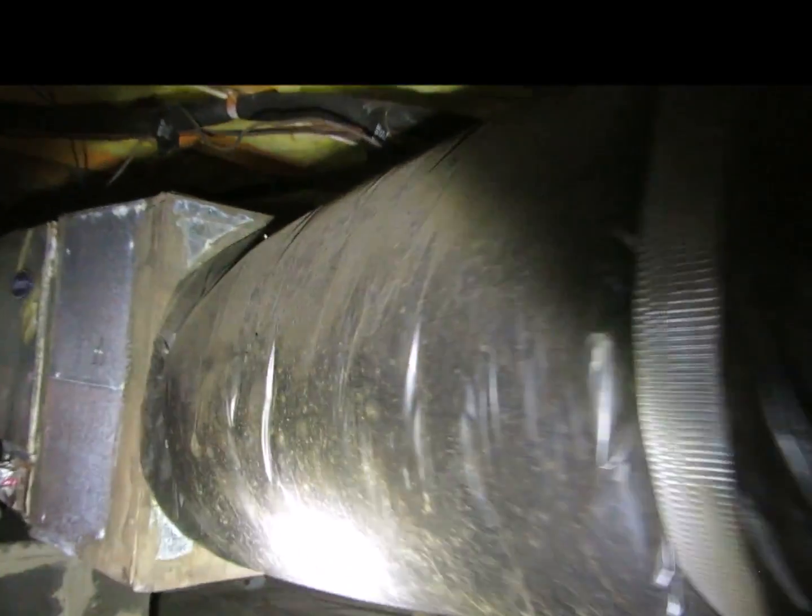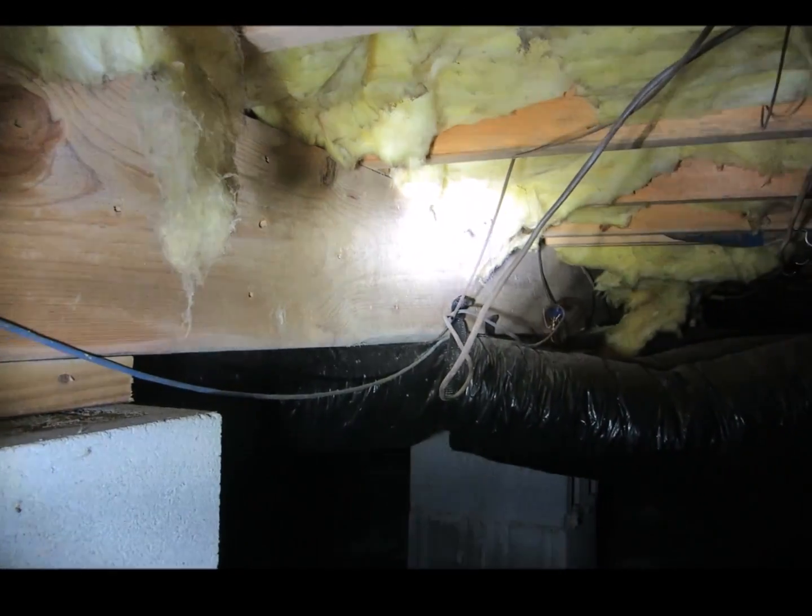There is extensive mold growth on the ducts, and mold growth is creeping up the main beam.